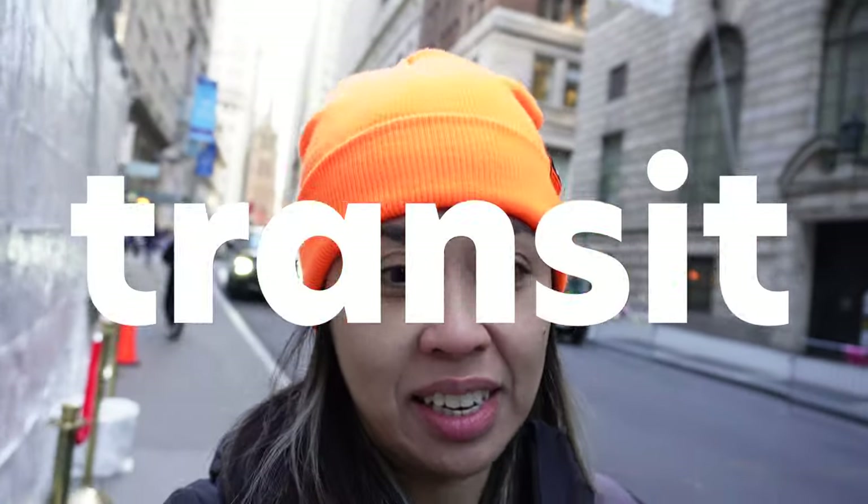Welcome to day 8 of 12 days of transit in New York City. I say this in every video — I can't believe we've made it to day 8. We have four more days to go. If you've missed any of the videos before today, I have a link to the playlist in the description below. Make sure you're subscribed so you won't miss the last four days — we have exciting things coming up.